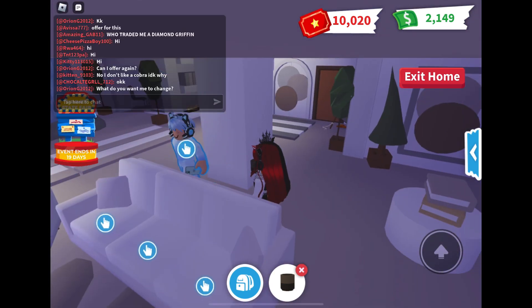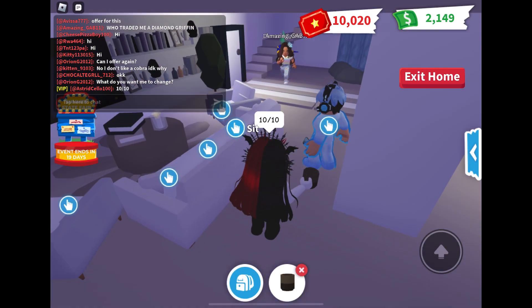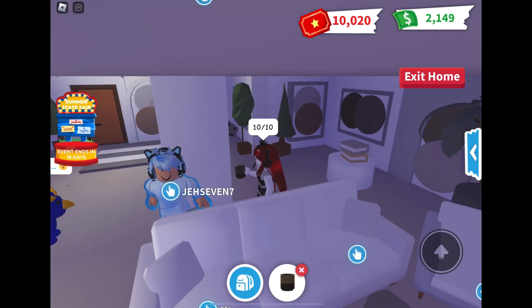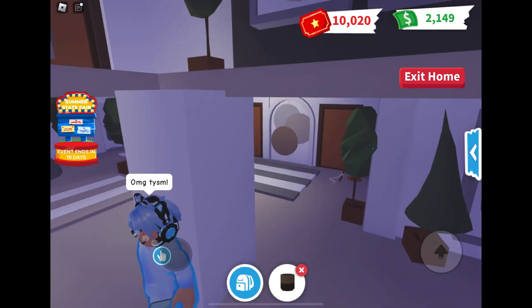So I have to now rate this house — I give it a 10 out of 10! Thank you everyone so much for watching this video. Please give it a thumbs up and subscribe. See you next time, bye!